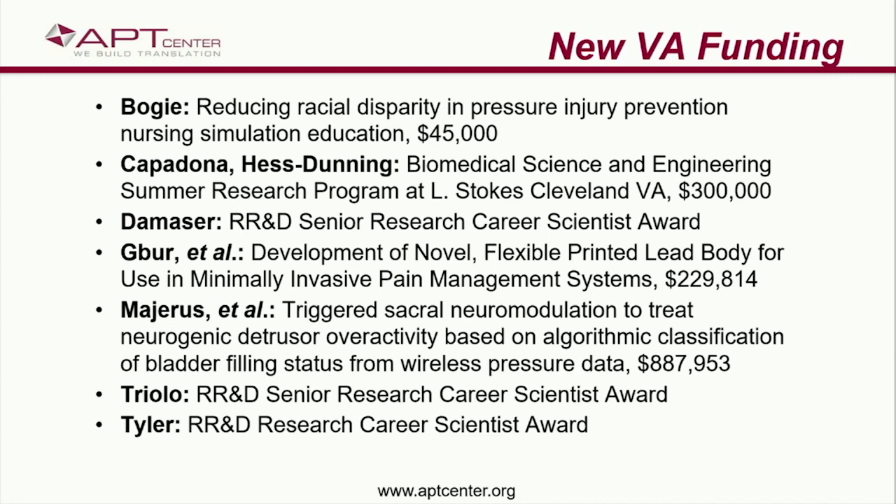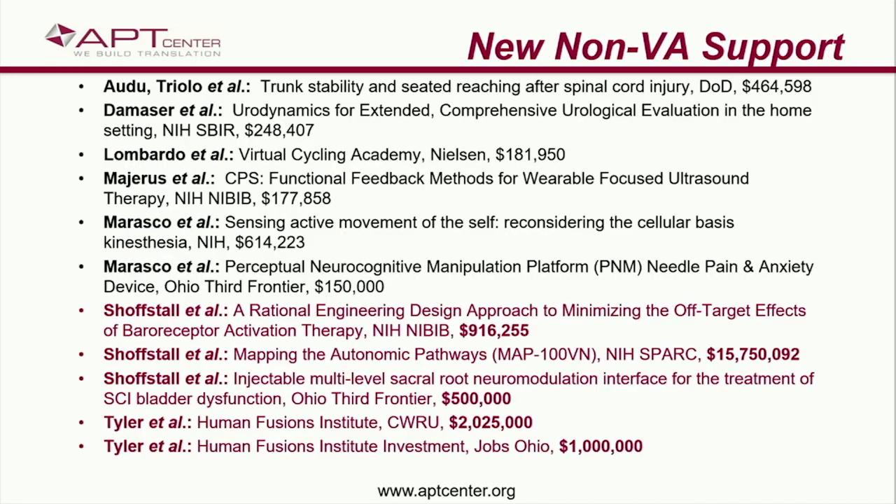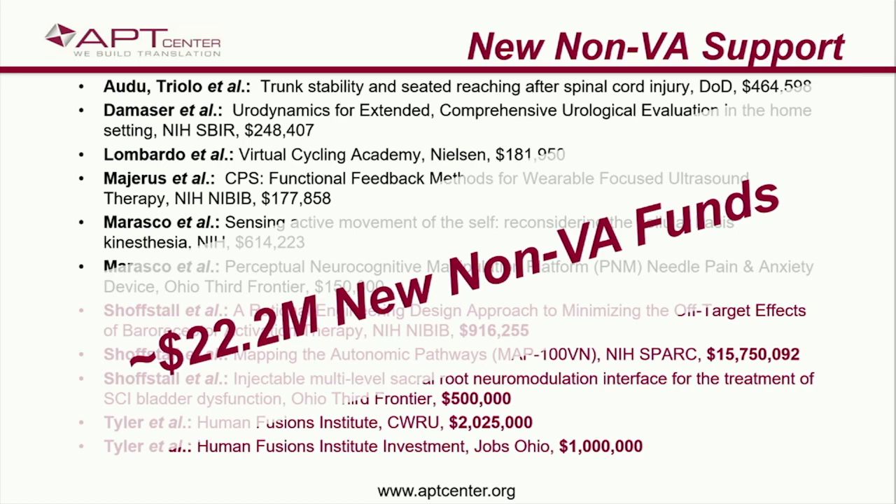If we look at just VA funding, there are a number of new grants — the largest ones from Jeff Capadona, Allison Hess, Janet Capur, and Steve Majerus. Congratulations — that amounts to almost $4 million in new VA support. The non-VA support is also a long list. I want to point out the heavy hitters at the bottom of the page. Thank you to Andrew Schaafstahl and Dustin Tyler for bringing in $15 million and $2 million respectively. Altogether, everybody amounts to about $22 million in non-VA funds.